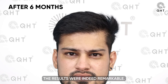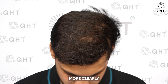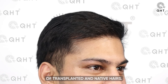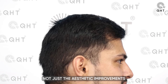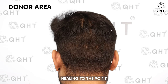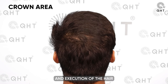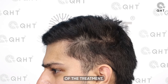By the six-month milestone, the results were remarkable. The hairline had started to define itself more clearly, and the frontal area had noticeably gained in density, showcasing a seamless integration of transplanted and native hairs. This stage of recovery highlighted not just the aesthetic improvements but also the technical prowess behind the procedure, with the donor area healing to the point of being completely undetectable — a testament to the careful planning and execution of the hair transplant.